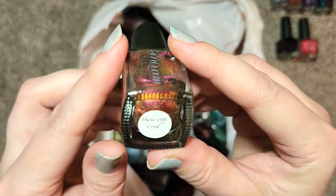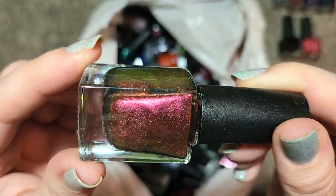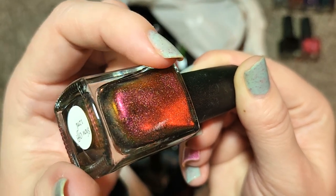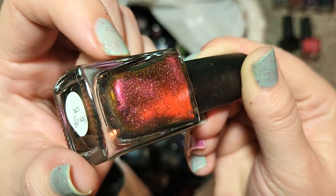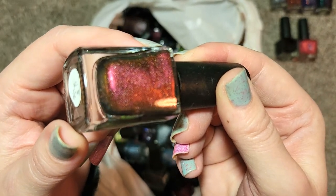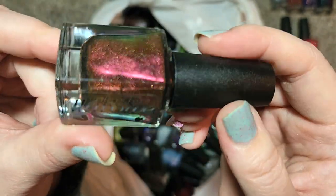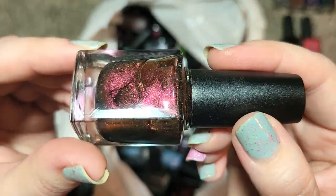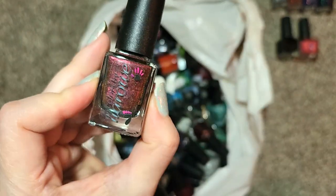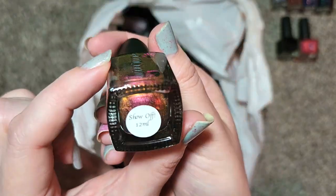Next up is another older Colors by LaRoe called Show Off. Look at the colors on this one — this is another multi-chrome this time with the warmer hues: bronzes, oranges, golds. On camera you're actually seeing that reddish burgundy as well. That is a color I'm not even seeing in person, so this kind of shift is going to be very shifty depending on the lighting and the angle. I'm seeing a little bit of green where you're seeing the gold. This should be a beautiful one especially for the fall season — that was Colors by LaRoe, Show Off.